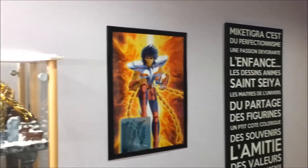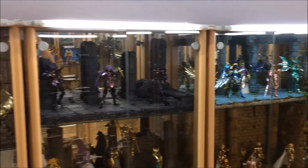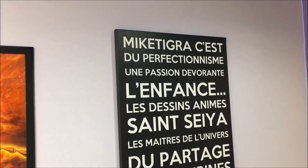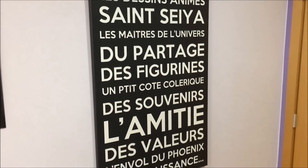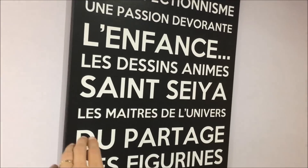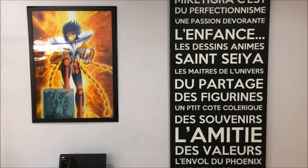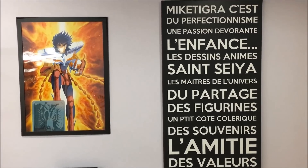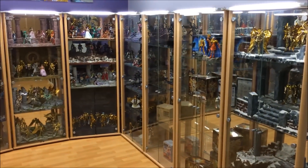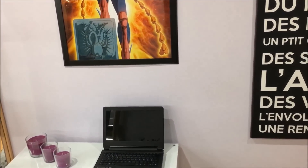Voilà pour le contour de la pièce. On a toujours cette fameuse toile qui représente un petit peu ce que je suis. On pourrait barrer les Maîtres de l'Univers étant donné que tout a disparu au profit des nouvelles vitrines Senseïa, mais je suis toujours fan et rien ne dit que je ne vais pas racheter quelques exemplaires de la nouvelle série version 2.0 qui va voir le jour.